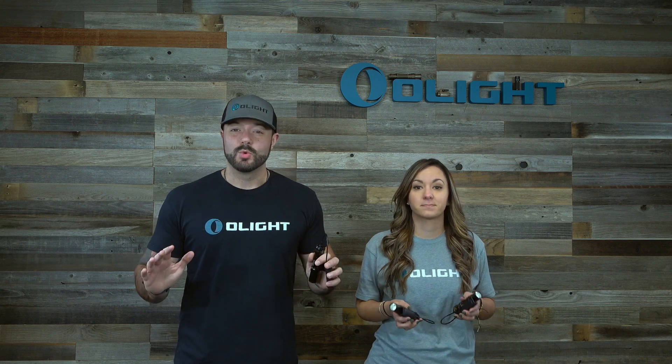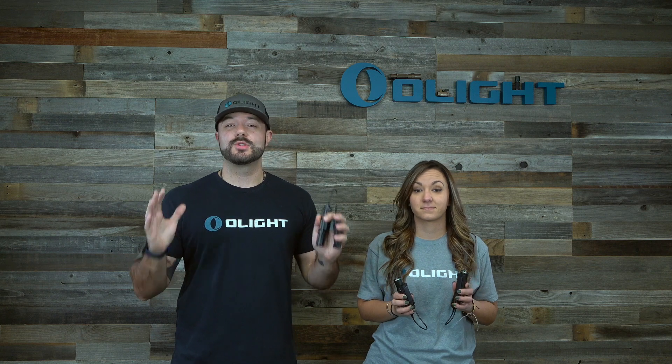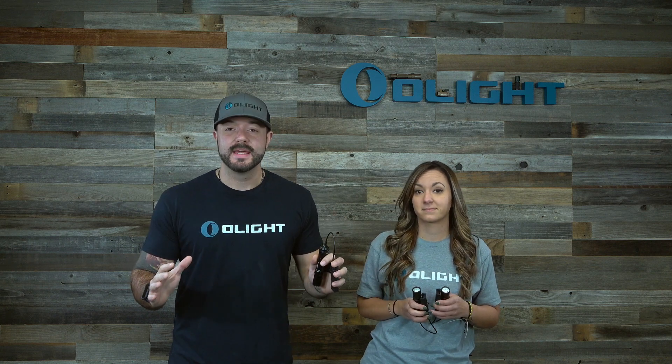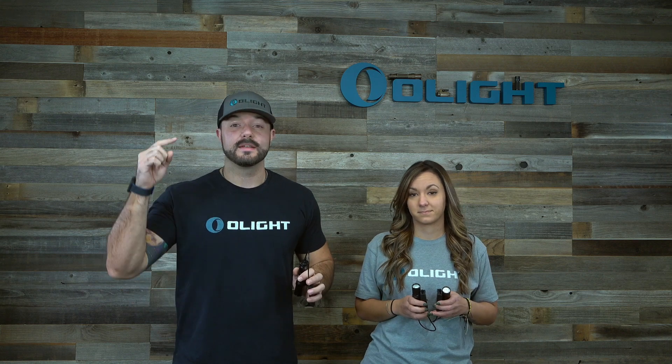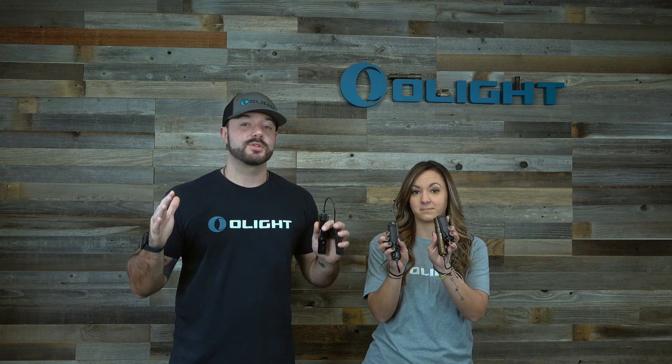The brand new Odin Mini, which is our compact weapon mounted light with 1250 lumens, is actually up to 45% off right now. And you can get it in black, gunmetal gray, or tan to perfectly match your firearm.